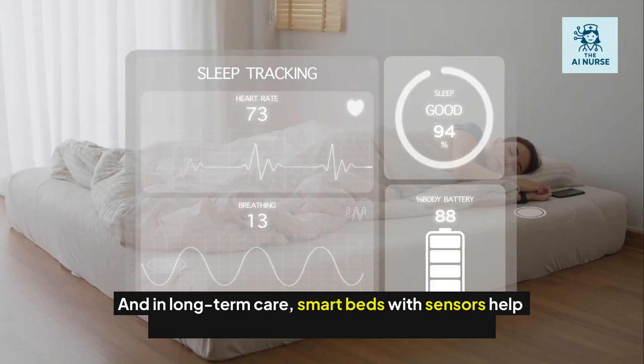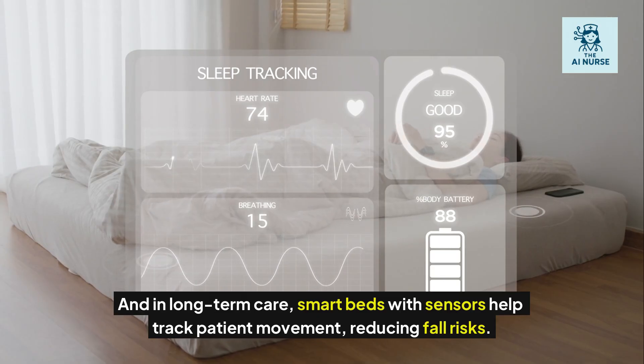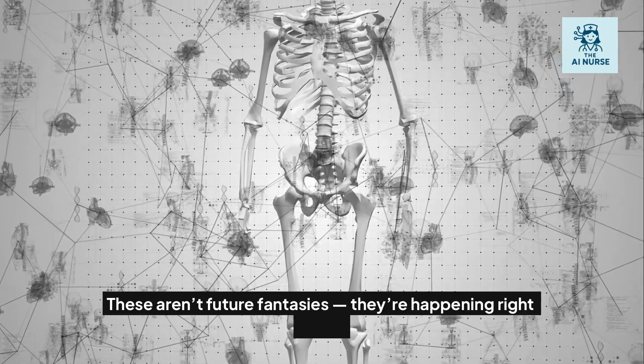And in long-term care, smart beds with sensors help track patient movement, reducing fall risks. These aren't future fantasies — they're happening right now.